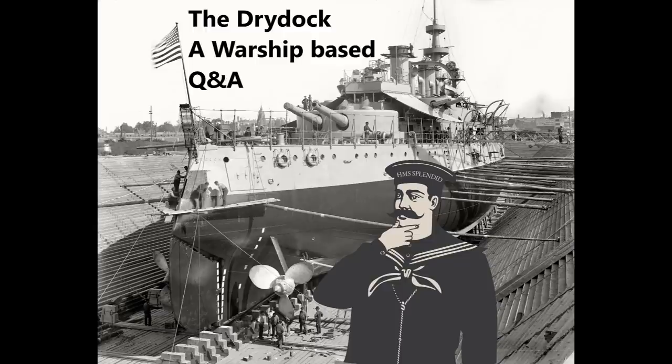Hello everybody and welcome to the DryDoc episode 176. This week the questions are taken from guide 228, that's the guide to the Pisa-class cruisers of the Italian Navy, and the Wednesday special video on naval engines.